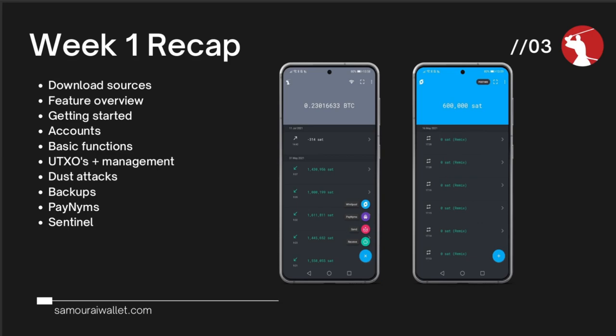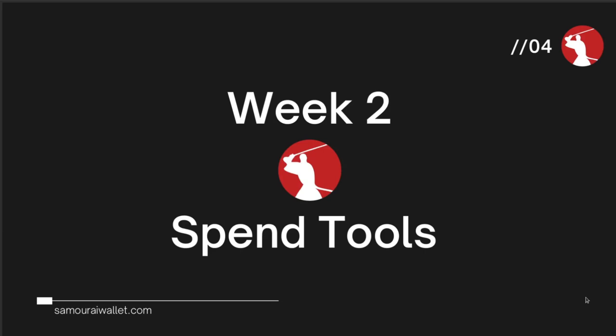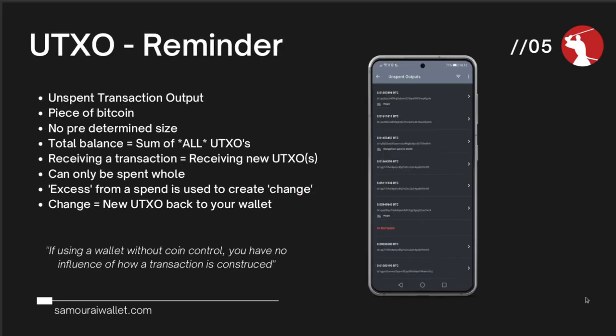This week we're going to be talking about the suite of spending tools within Samurai Wallet. There are a multitude of them. We're going to give you a heads up on each one, some scenarios as to why you might want to choose the different tools, and also how you can use them in your own wallet to benefit from the increased privacy they can offer when spending out of Samurai Wallet. It's prudent to give a quick overview of the concept of a UTXO — an unspent transaction output — as we'll be talking about how these move across the wallet throughout today's presentation.